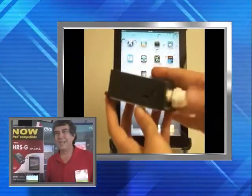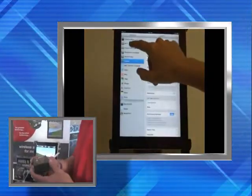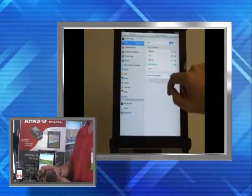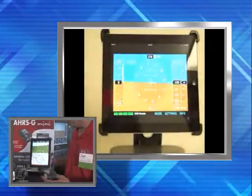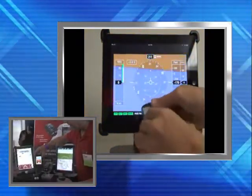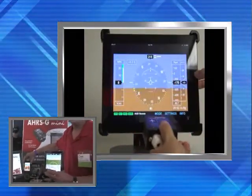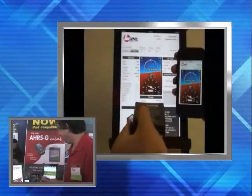Ruben, you want to tell us a little bit about it? What we have here is a little AHRS — it's an attitude reference system. You have a Wi-Fi transmitter that can transmit all the attitudes of the airplane to your iPad. You have a totally independent system. You can have your iPad and your iPhone working at the same time in case something happens to the main airplane instrument.